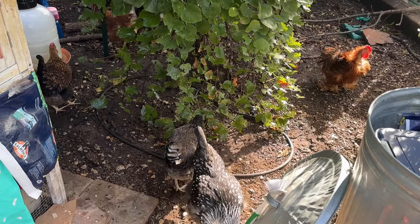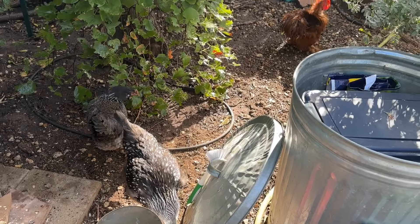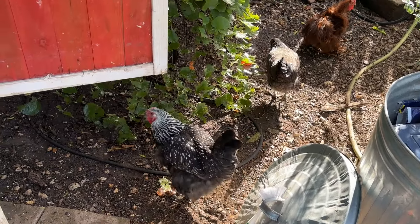I'm out doing the deep cleaning of the coop. The chickens just got fresh water. I'm filling up their food. We've been taking care of the plants and all the things, but when it comes to setting up a chicken coop and having a space for chickens, I'm going to open this up.